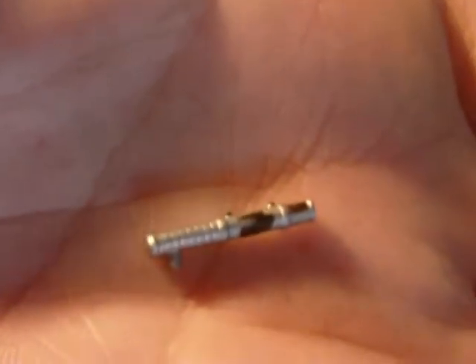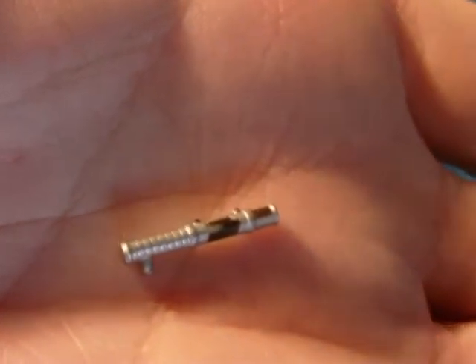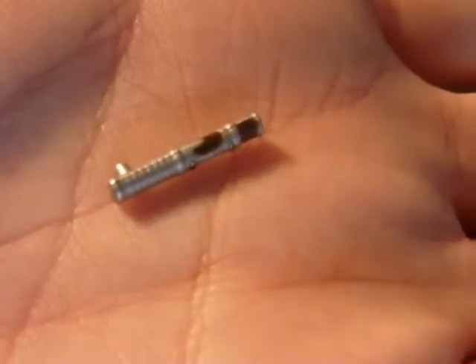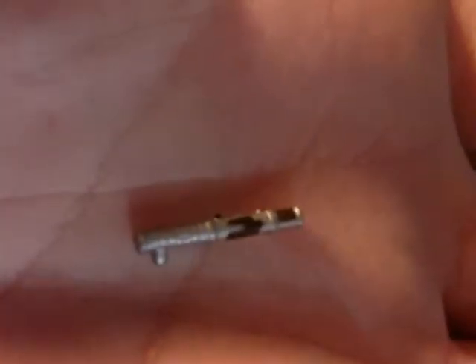The lightsaber hilt sort of reminds you a little bit of Qui-Gon's, a little bit of Obi-Wan's. There's only so much you can do with lightsaber hilts, but it's very nice.